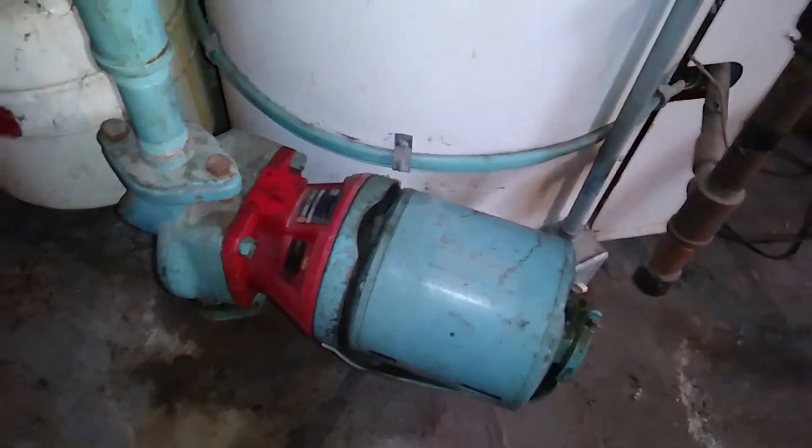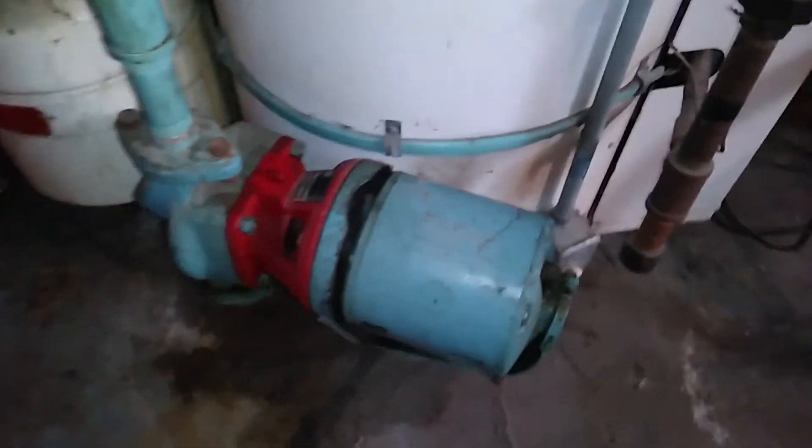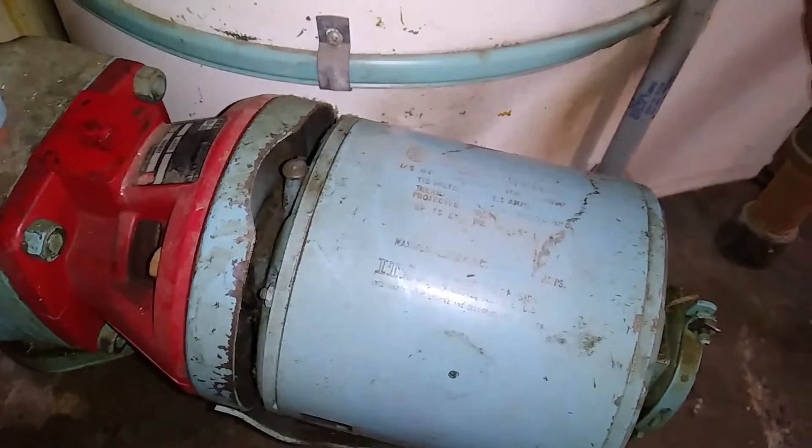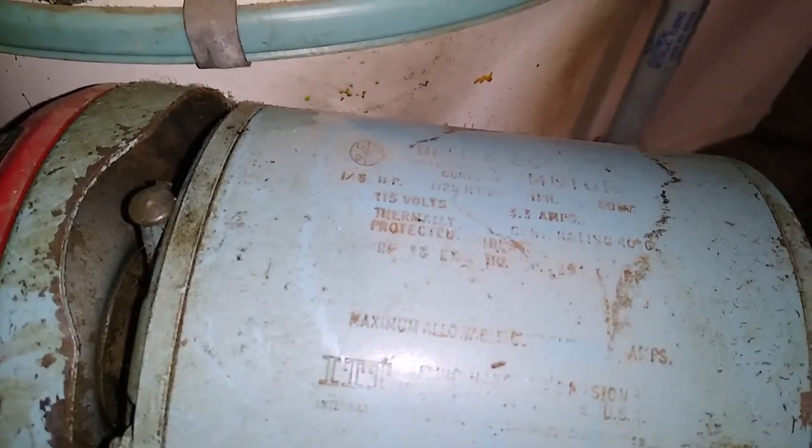It's got a 1/6th horsepower B&G pump on it — a 3.3 amp motor.